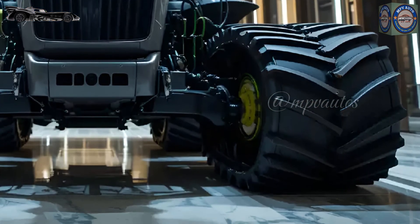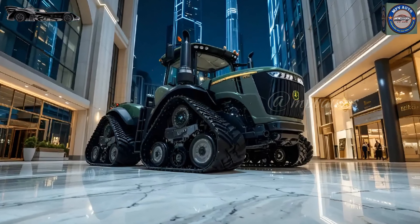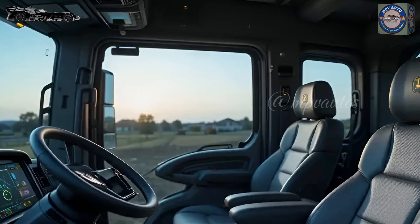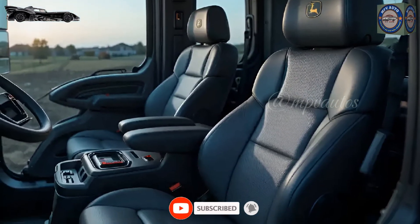Inside this luxury showroom, the grey-colored John Deere 9RX640 is not just a tractor — it is a symbol of farming's future. It represents a new era where power, technology, and efficiency come together to create the ultimate agricultural machine.